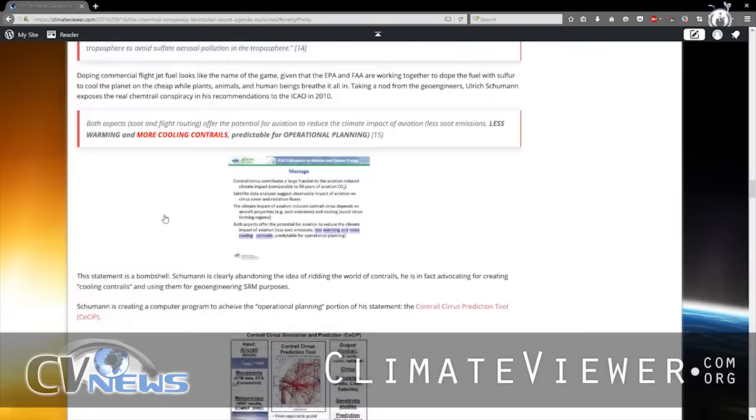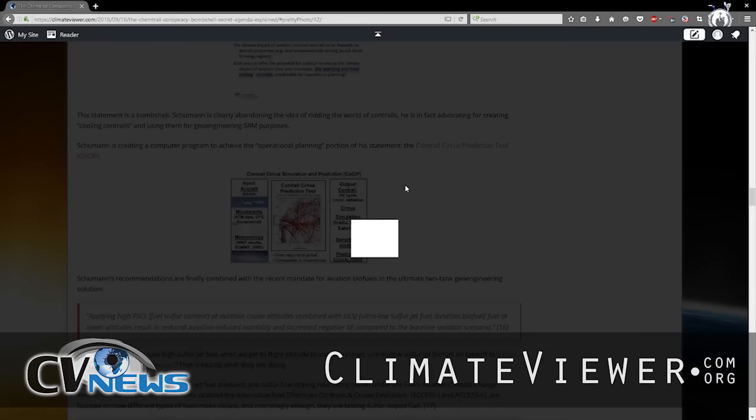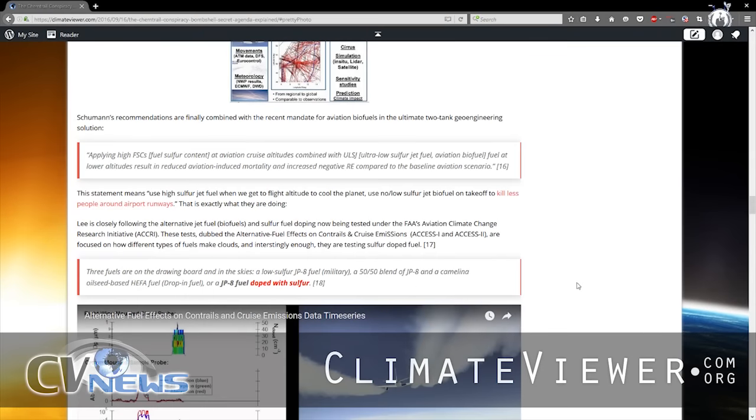What does he mean by operational planning? Ulrich Schumann made a Contrail Cirrus Prediction Tool called COSIP — a program that will tell them where the clouds are going to be. If the clouds are going to heat the planet, they'll probably try to fly around them. But if they'll cool the planet, keep flying right where you're at. And if they can prove over a certain amount of time that they are cooling the planet, they will get carbon credits — an amazing amount of money.